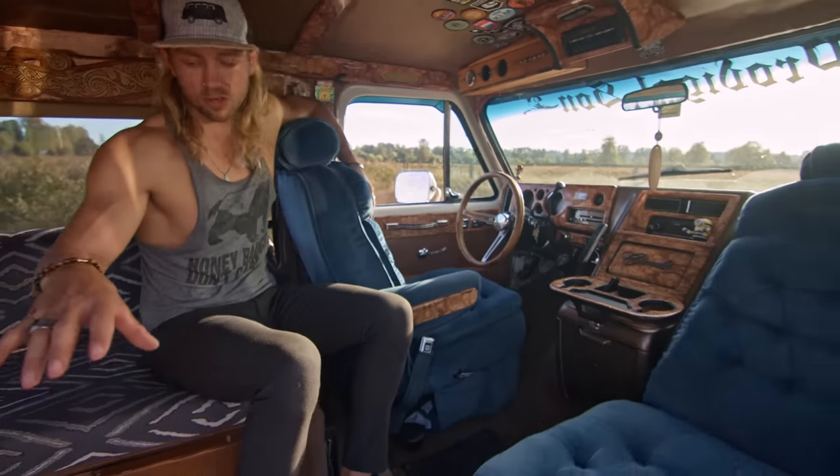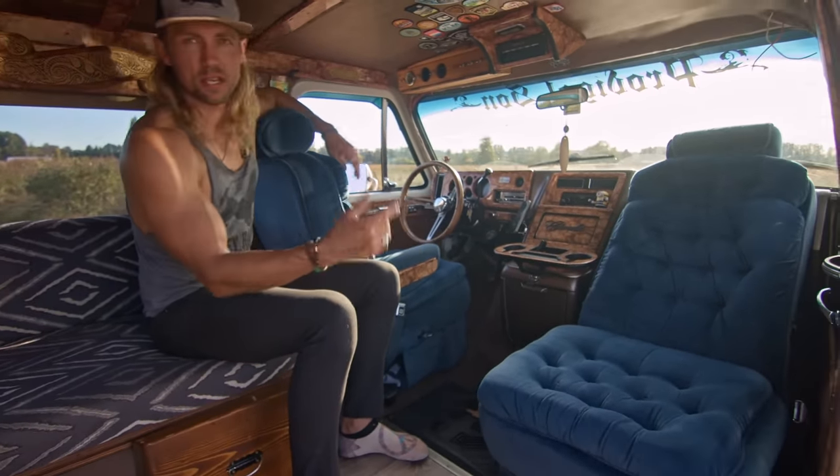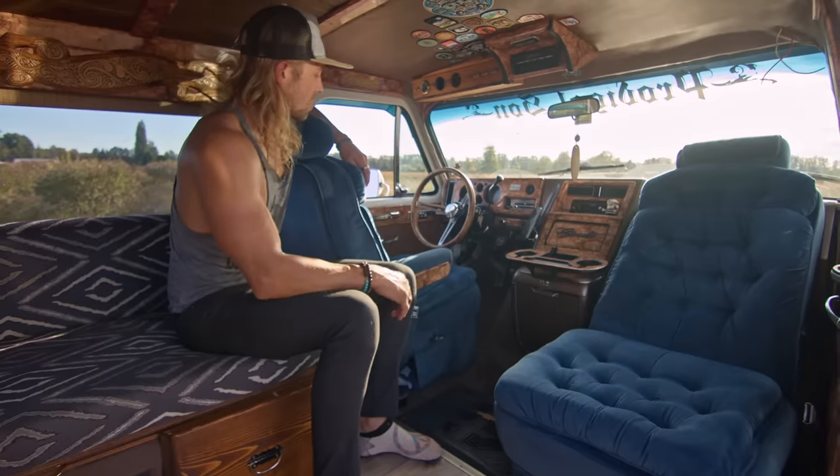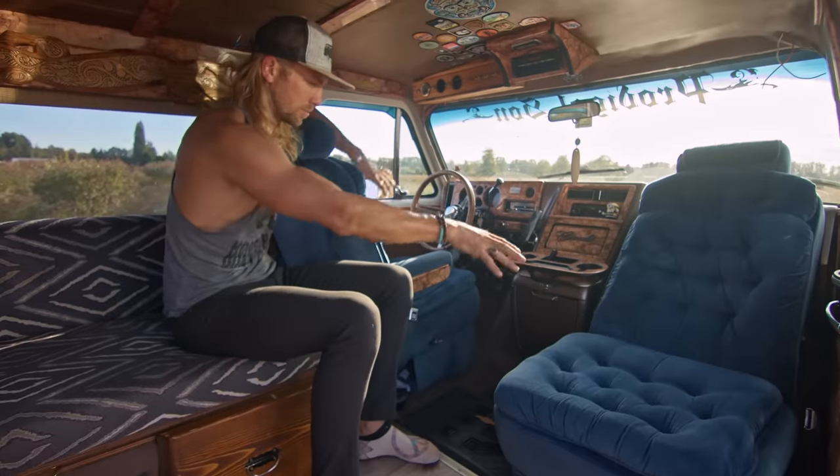These seats were actually the rear chairs — the front seats didn't spin around. To save space, I wanted to be able to spin them. So both the driver and passenger seats spin 180 degrees. I took the brackets and the seats and put them up front.